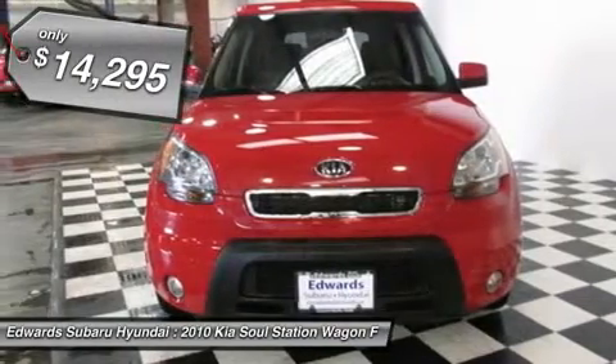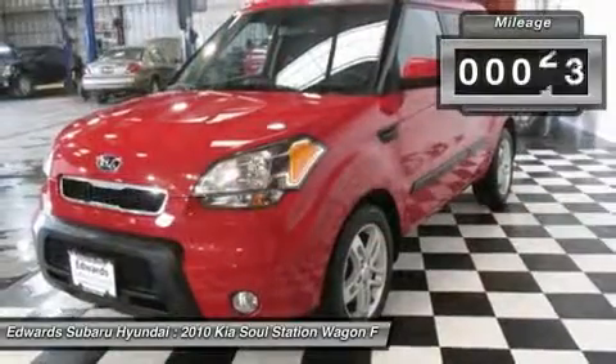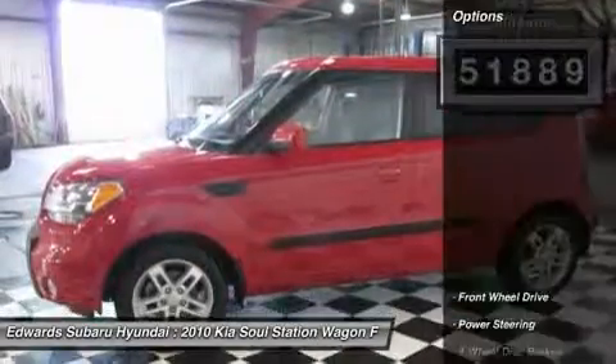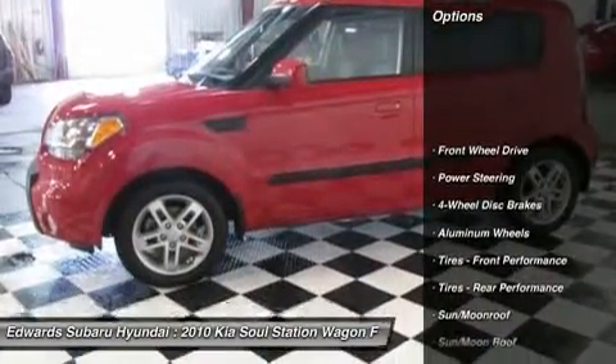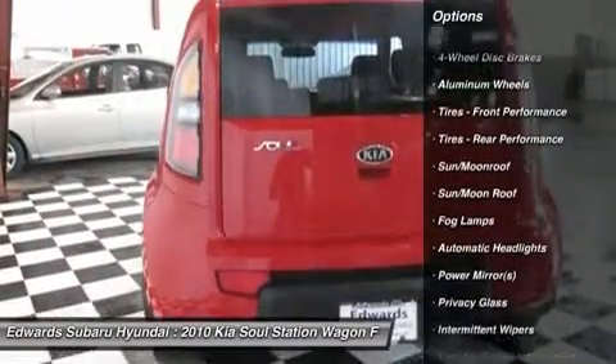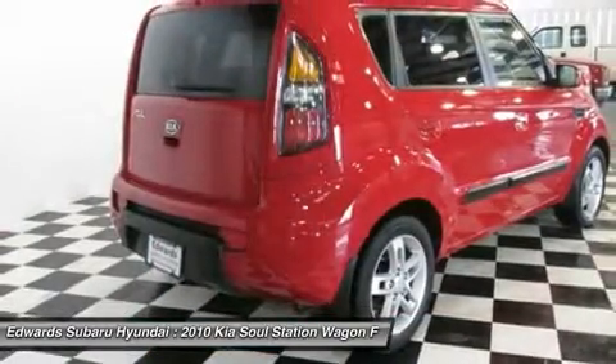The amount of interior room is impressive, with high-mounted seats granting all passengers, regardless of size, an ample amount of legroom. Looking at it from the outside, you would never think there could be so much space. Room enough for hamsters, not included.